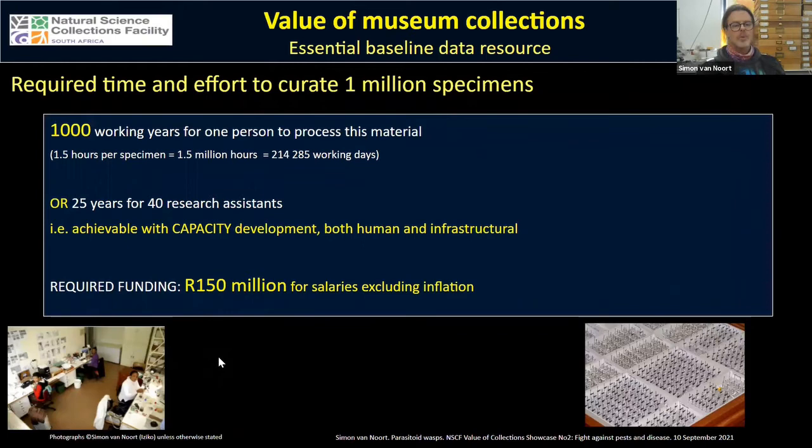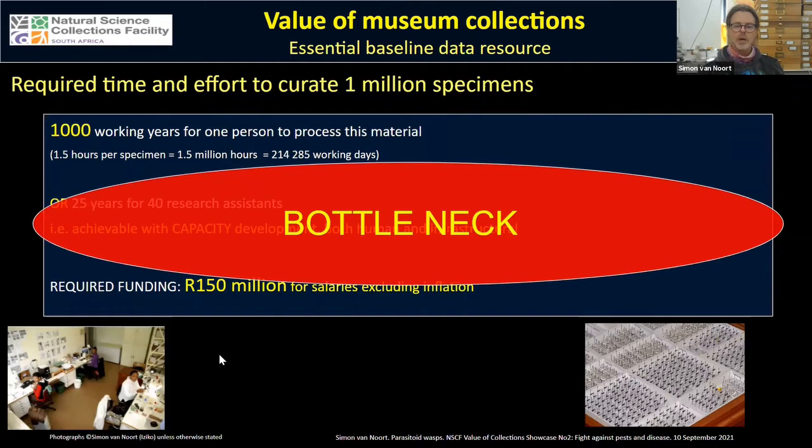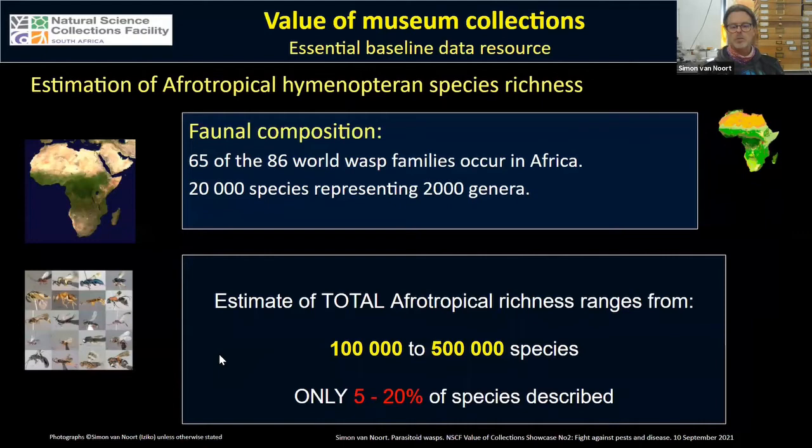The capacity constraints are major logistical issues. Based on the time it takes to identify, curate, and mobilize metadata, I estimate that processing just one million specimens takes a thousand years for one person. We could get it done in 25 years with 40 research assistants, but this is very expensive — it's going to need 150 million rand. So we've got this major bottleneck, and we've only described five to twenty percent of the Afrotropical wasp species.